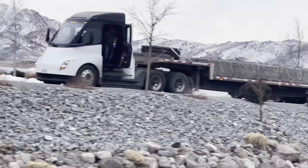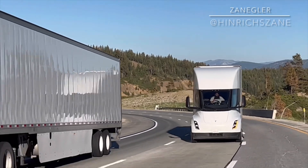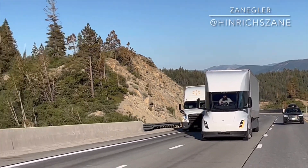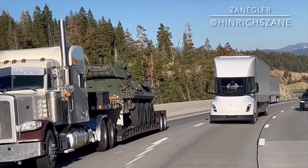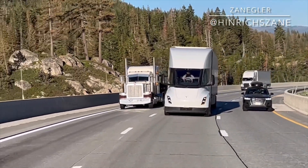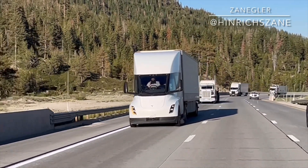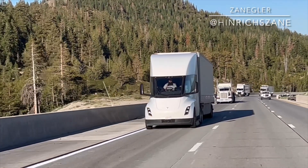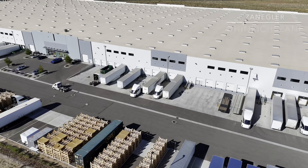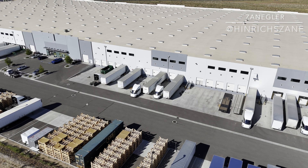Welcome. This is the Tesla Semi Advocate and today's video is a compilation of Tesla Semi fun facts. We're going to talk about several things I've been discussing over the last year and a half. All the video content is my own — everything you see is recorded by me. Let's get started.